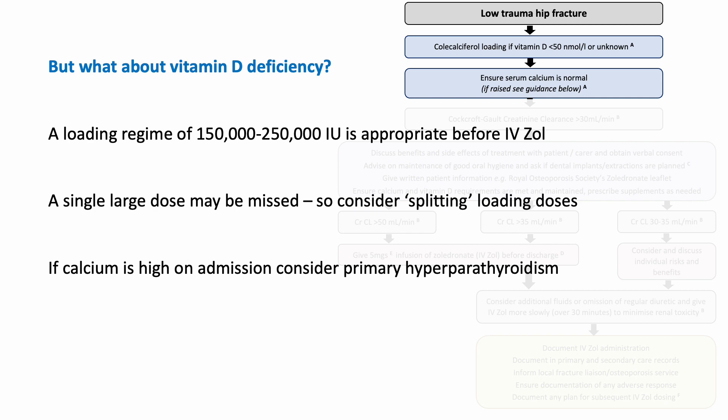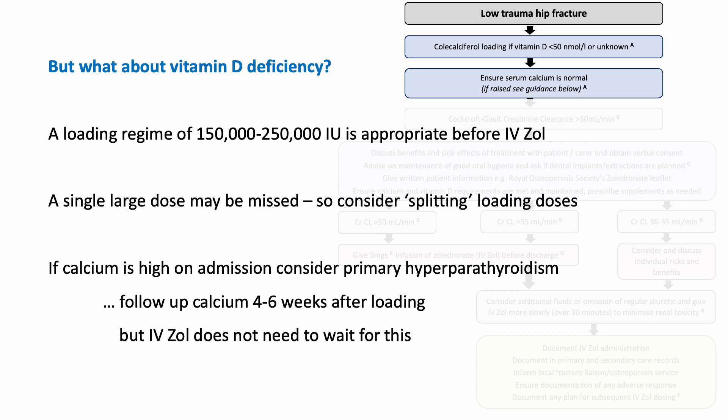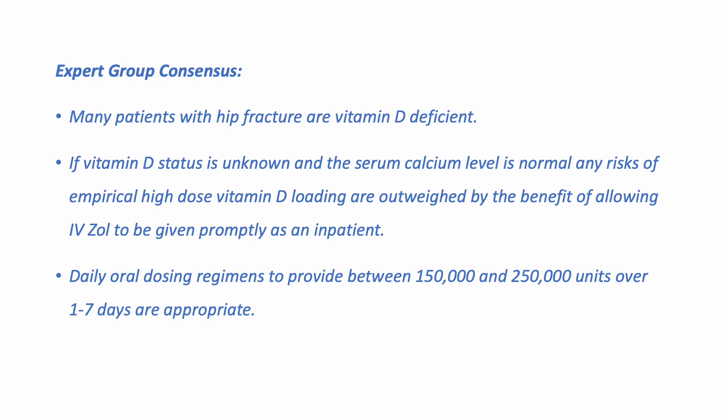Toxicity is conceivable if somebody has unrecognized primary hyperparathyroidism and severe vitamin D deficiency. This is really unusual as an actual problem, but it is probably prudent that patients who come in hypercalcaemic still receive their vitamin D loading and their intravenous zoledronate, but have their calcium checked a few weeks later to ensure this hasn't unmasked hyperparathyroidism and driven hypercalcaemia. Otherwise, our recommendation is that patients should be loaded with split doses of vitamin D without waiting for or checking vitamin D status. I've not checked vitamin D status on any of the thousands of patients I've treated over the last decade.